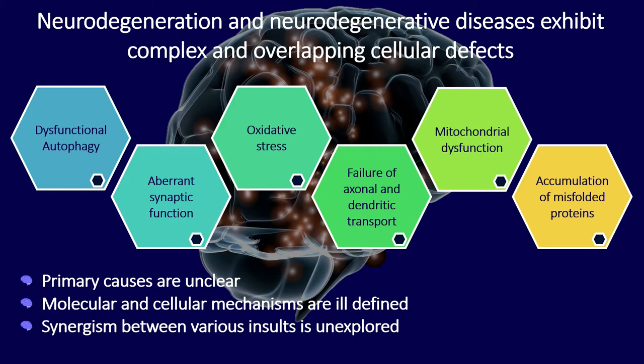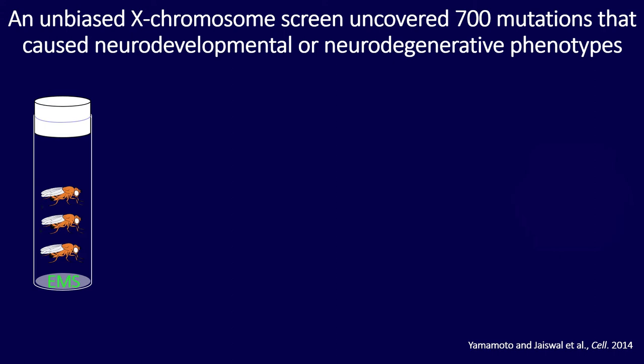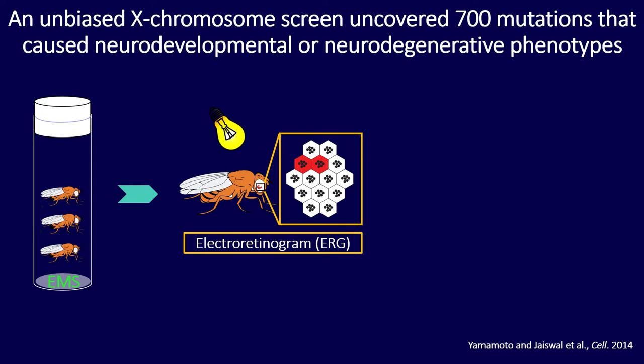To tackle this problem, the Bowen lab conducted a large-scale forward genetic screen to look for mutants that have neurodegeneration phenotypes. We did this in the classical way by feeding flies with EMS to induce mutations, and we isolated homozygous lethal mutations on the X chromosome. Through a series of crosses, we isolated these mutations and created mutant clones in the eye, where we use the visual system as a model for neurodegeneration.